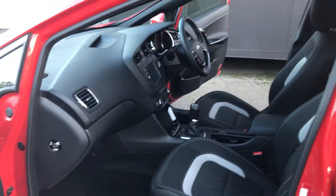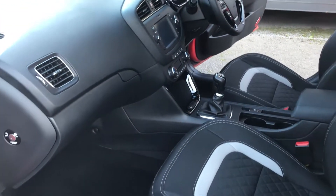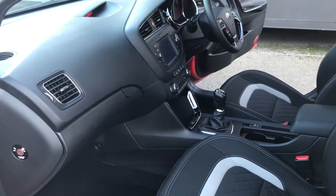And then finally, from the passenger side front, again all superb. If you'd like any more information at all on this vehicle, please do give us a call on the number on the advert. Thank you very much.